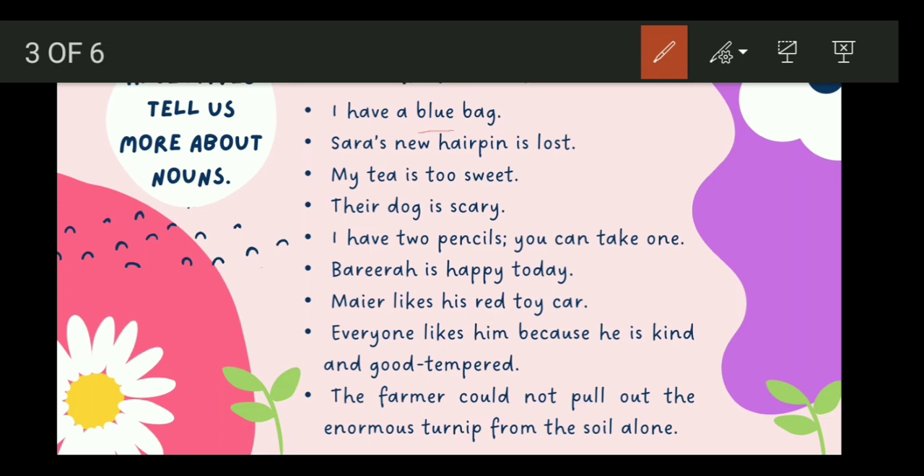Sarah's new hairpin is lost. Hairpin is a noun, and the adjective is new. My tea is too sweet. Tea is the noun, and sweet is the adjective.